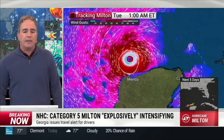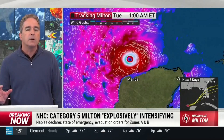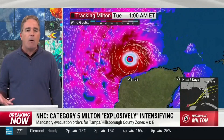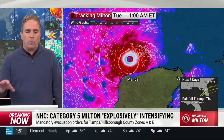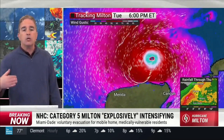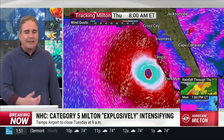We can only hope that the worst of all the weather by far — with Milton — is concentrated very close to the center. Once you get outside of the eyewall, the winds and the bad weather radically get better. We think that the core, the eyewall, the worst of it, is going to remain north of the Yucatan. That's good news. But that's not the case for Florida.